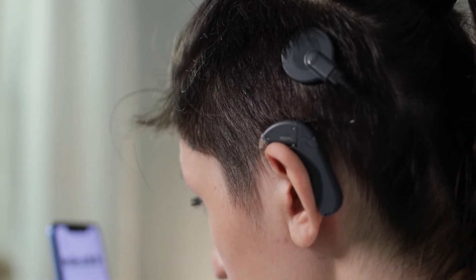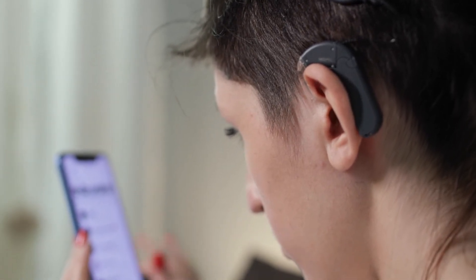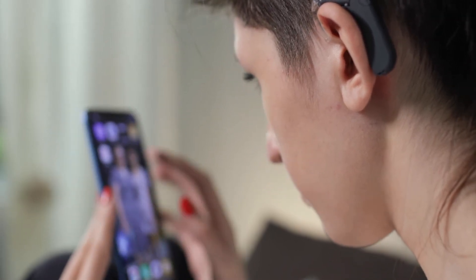With nerve hearing loss, you can have speech understanding loss or tone hearing loss, and they can occur separately or together — more commonly together. When people start not understanding what others say, that's where a cochlear implant is useful. When there comes a point where you're not understanding speech, that is the time to start thinking about cochlear implants.